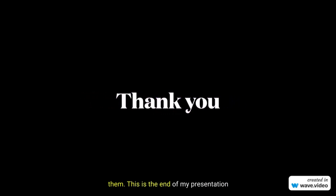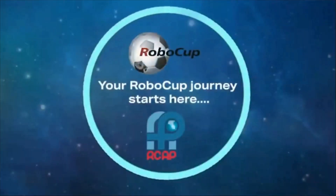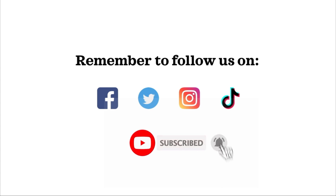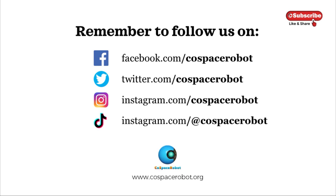This is the end of my presentation. Thank you for watching and listening. We'll see you next time.